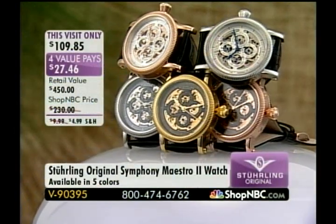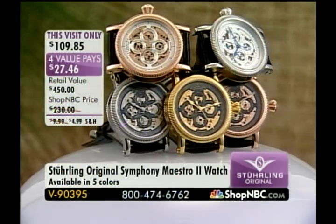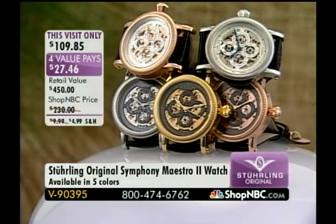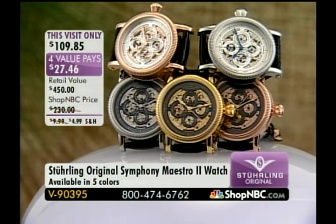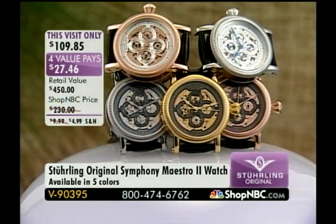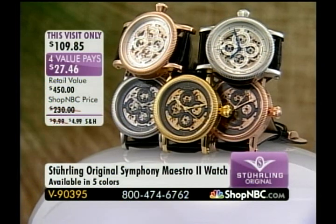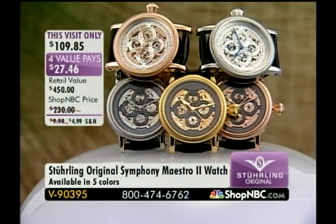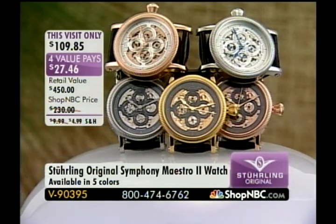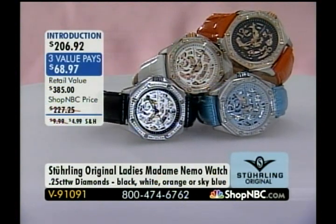Coming up a little bit later in the hour, we have an item that I last aired back in March. Larry and I sold a lot of Symphony Maestro 2s in March — today we have it back. Not only do we have it back in all five colorways, but we have a today-only price. We can get it home for $27.46. We are also reducing shipping and handling, and that is item 90395.